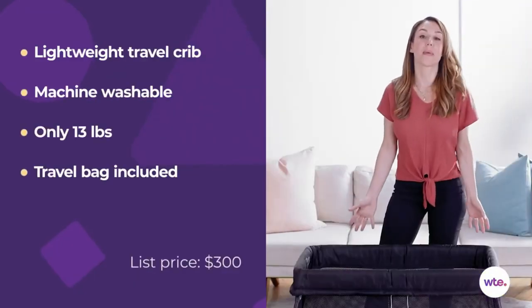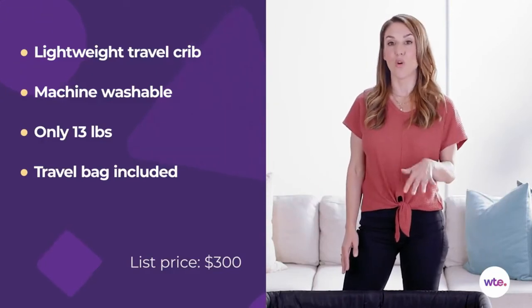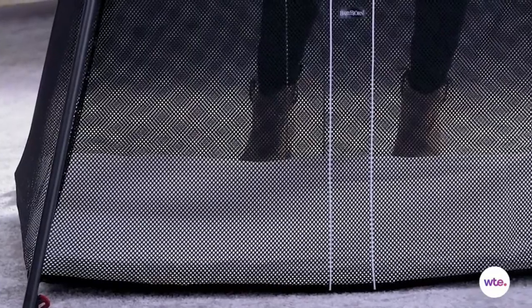First and foremost, you've got the mesh sides. These are great because it makes it super breathable for babies so that the baby won't overheat. You also have a really nice plush mattress that's not going to sink down, which is the case with some other travel cribs.